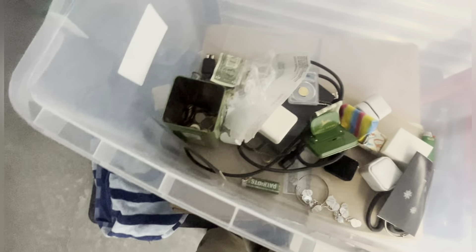Let me just find some cash. It's all ones - nice. A bunch of change. All right, this is not a bad box.